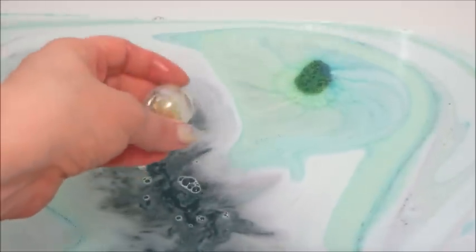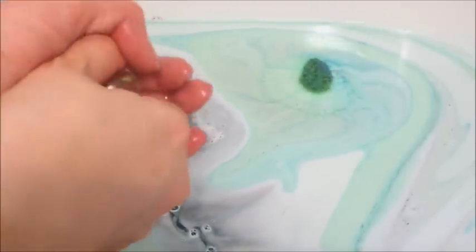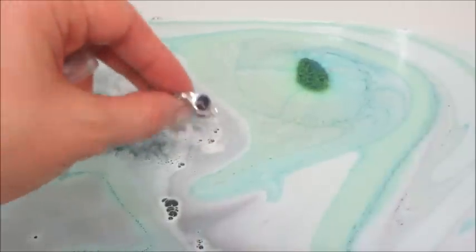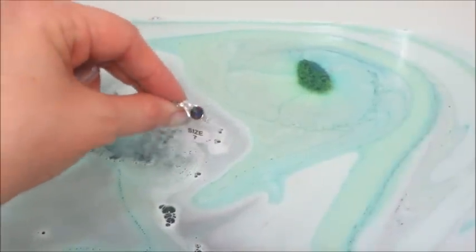The first bath bomb is just about done and the other one is still going, throwing off lots of green and blue color. There we go — there is the first ring! The water was a really dark teal color, very pretty. Ring number one has a little bit of detailing on the side to make it look like greenery or a flower.